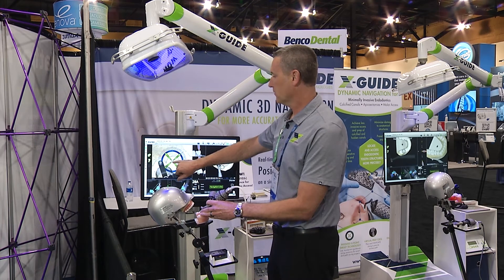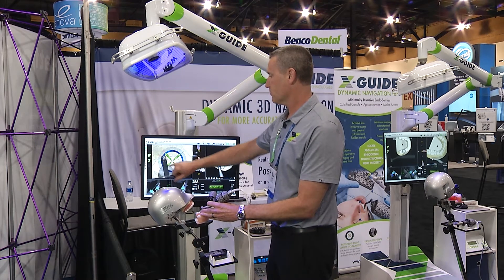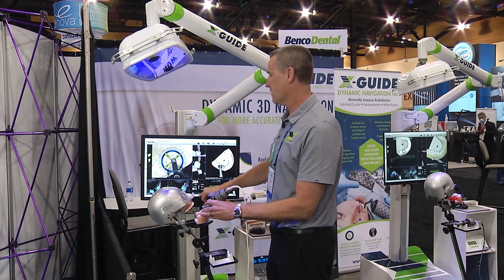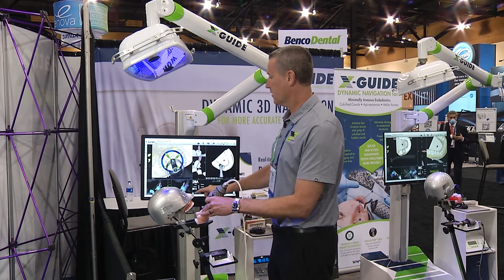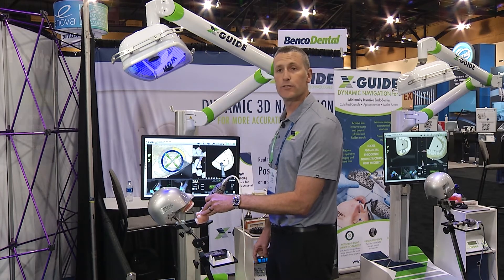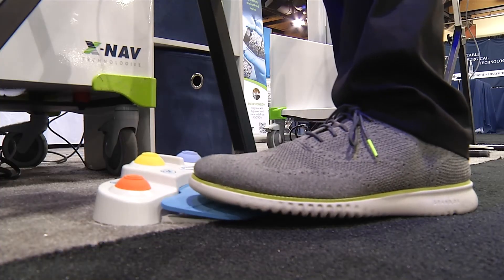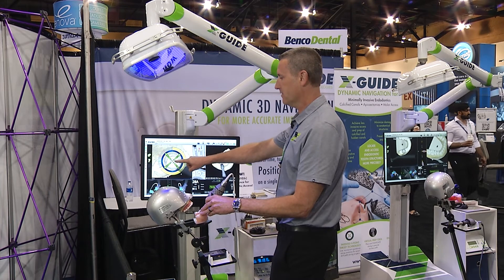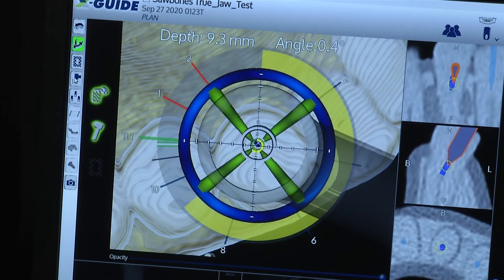We're looking at our little virtual prep that we planned for access. This is the tip of the virtual drill and we're going to put that right in the center of the X, then position the green circle over the blue circle which gives us our angle. As we're drilling I'll be looking right here and adjusting, and you can see right here we're accessing our canal.